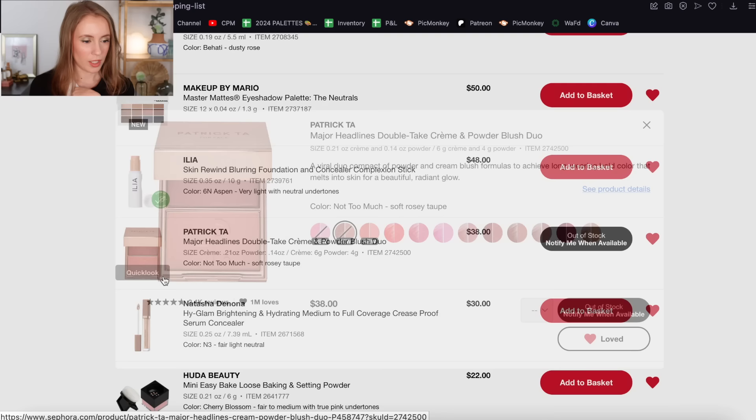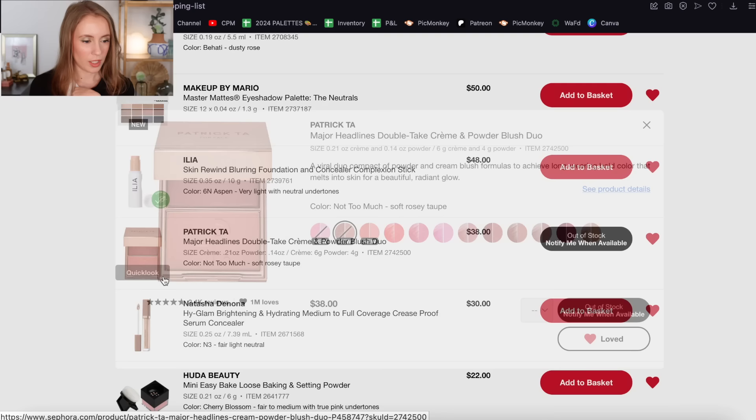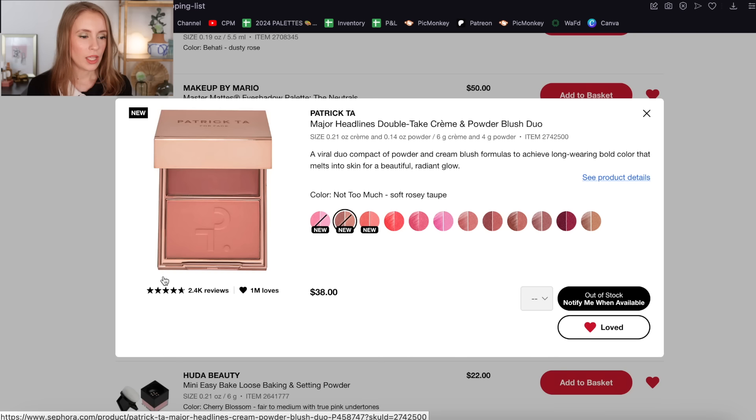The Patrick Ta blush — Not Too Much — that I'd be most interested in is already sold out. So if I were to get something from Patrick Ta, I think it would actually still be that bronzer duo because I want that even more than the blush. But if the blush comes back in stock, I would definitely consider it.